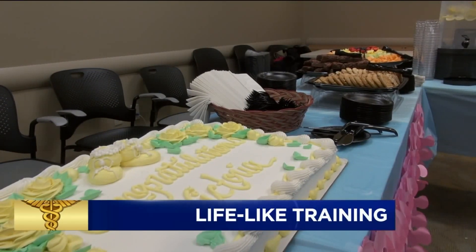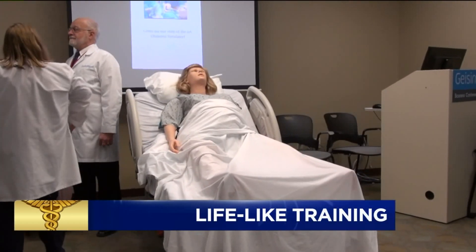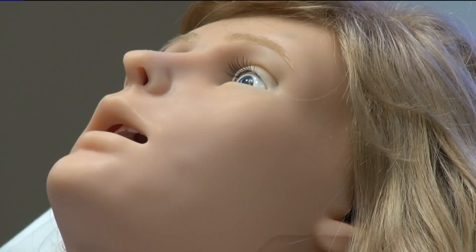You're invited to a baby shower. This is Victoria, an obstetric simulator that can be programmed for various birth scenarios. Notice how she blinks.